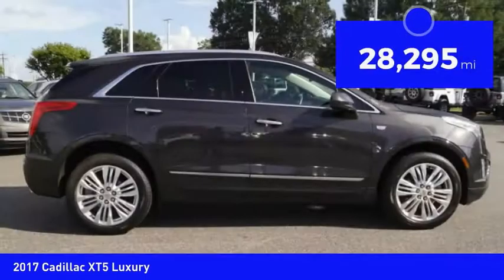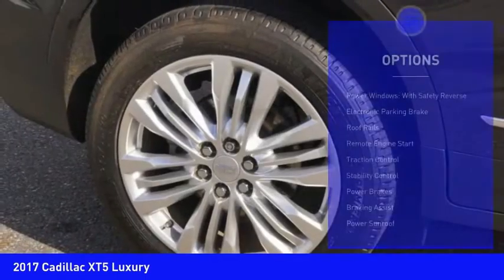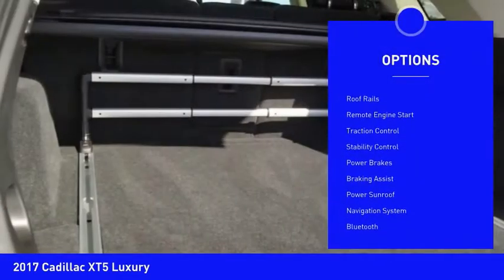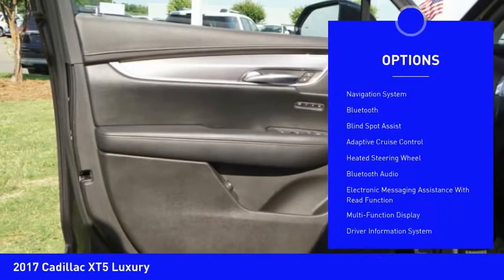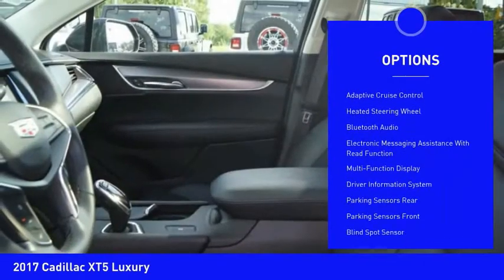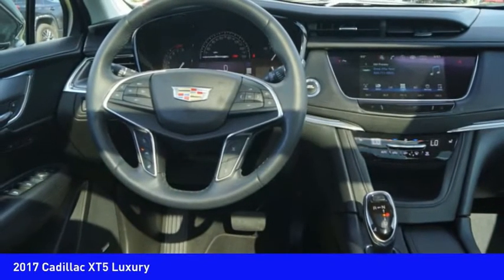This vehicle has less than 30,000 miles. Here are some of this vehicle's great options: power windows with safety reverse, electronic parking brake, roof rails, remote engine start, traction control, stability control, power brakes, braking assist, power sunroof, and navigation system.